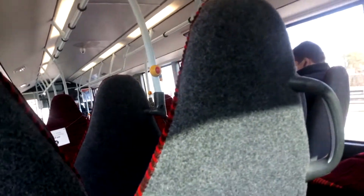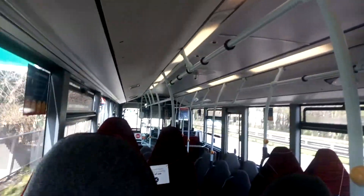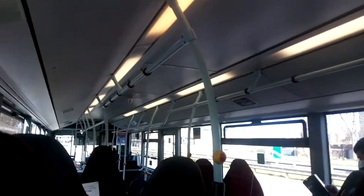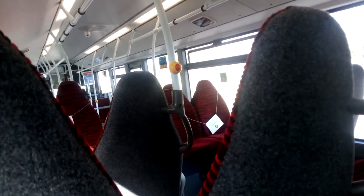Next stop announcements: next stop you have interchange. This bus will terminate at the next stop. When leaving us here, please make sure you have all of your luggage and personal belongings with you. Thank you for travelling with Gornorth East and we hope to welcome you on board again shortly.